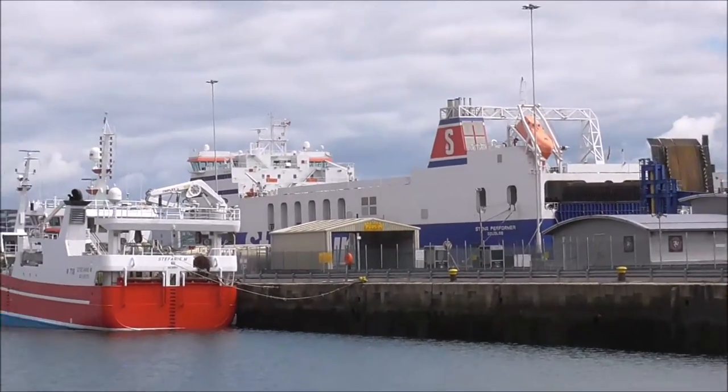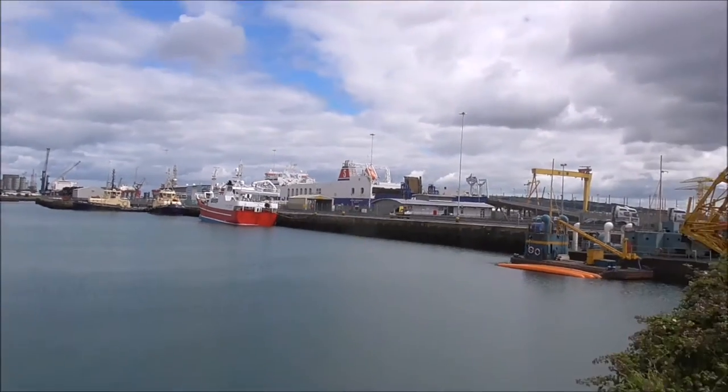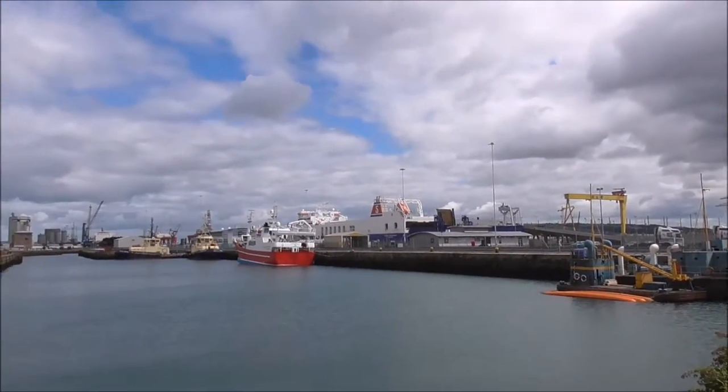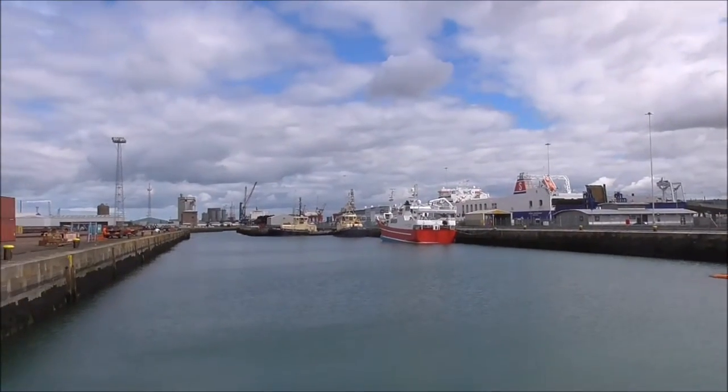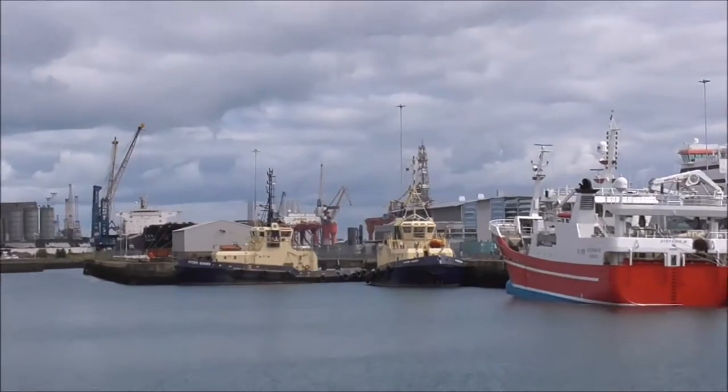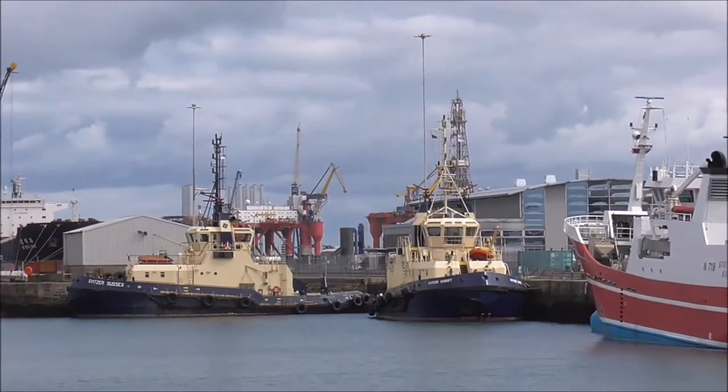And of course there's the Stenna, just in behind. There's the dolphins peeping through there.